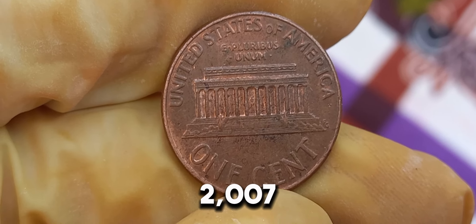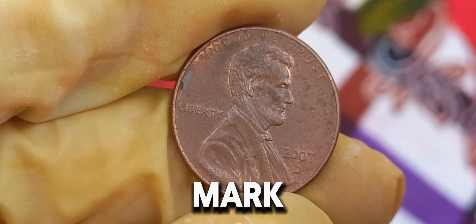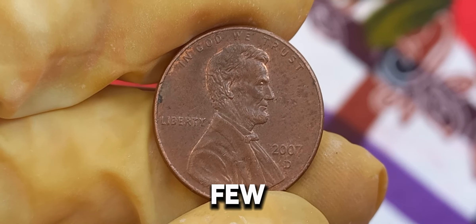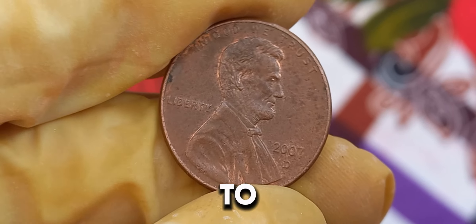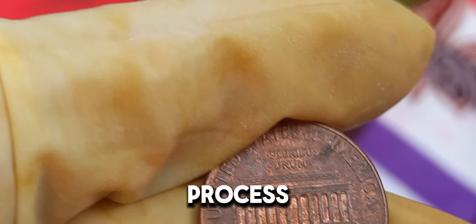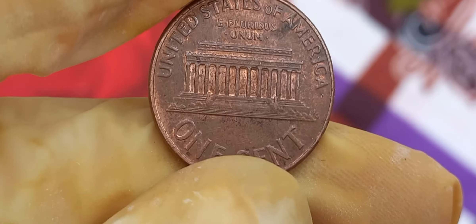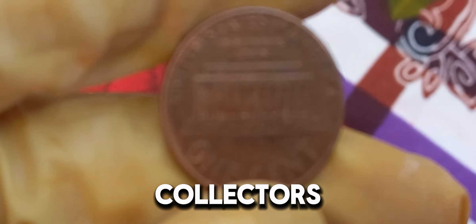The 2007 D Lincoln penny was minted in Denver, marked by the D-Mint mark. While billions of these pennies were produced, only a few have made headlines due to their extraordinary value. The key to their worth lies in their rarity and unique characteristics. The Denver Mint produced these coins with precision, but occasionally errors slip through, creating varieties that collectors crave. These rare errors can significantly boost the coin's value.